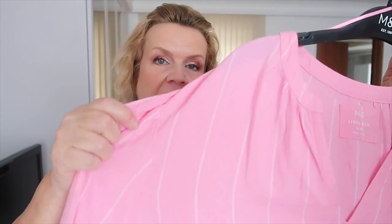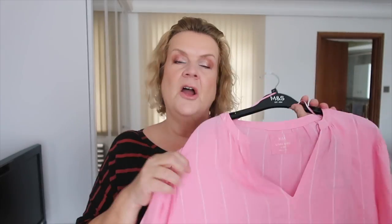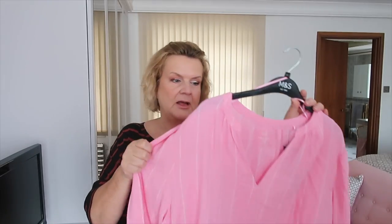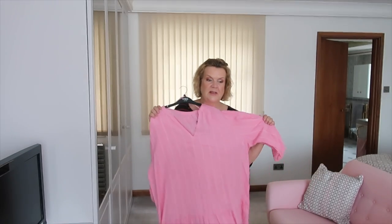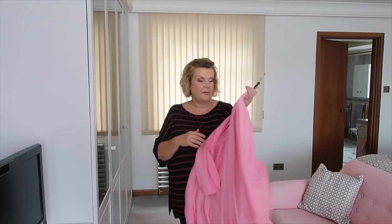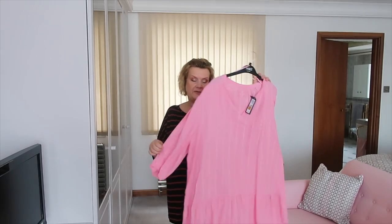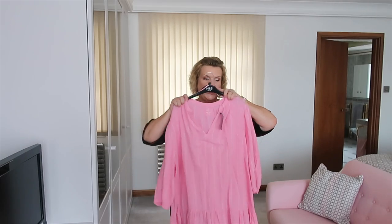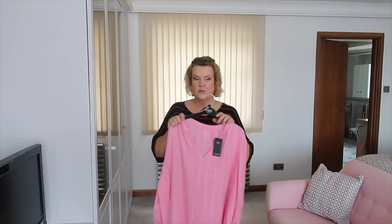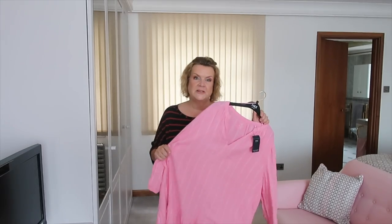I really like the fabric — it's a lightweight linen, 55% linen blend, and it's got viscose in it as well, so hopefully it won't crease too much but it has that nice cool feel. It feels nice quality and it's got a little pinstripe in it as well. I just thought this had distinct possibilities. I also like the colour. It's £39.50, so not the cheapest, but it does have the linen content. I think it's quite versatile — let's try it on.